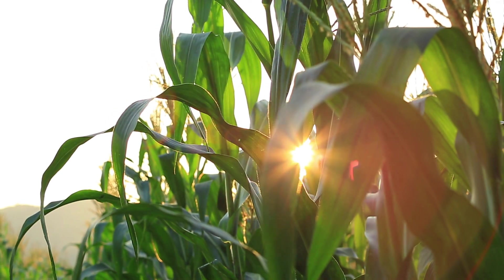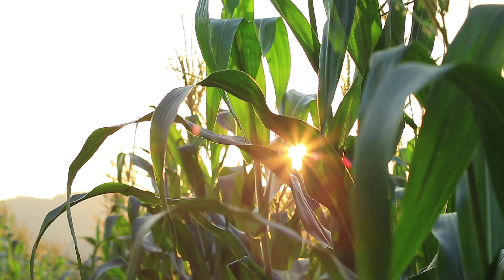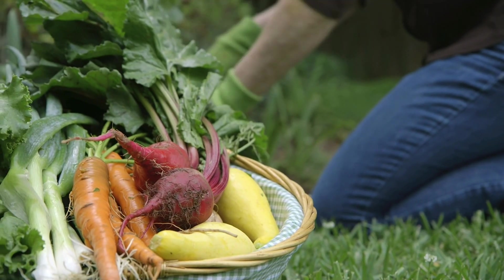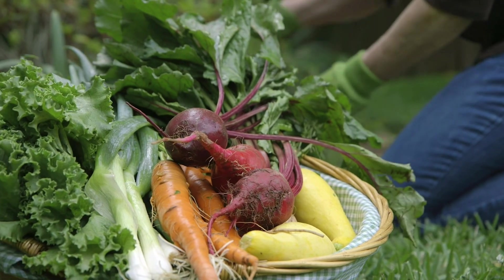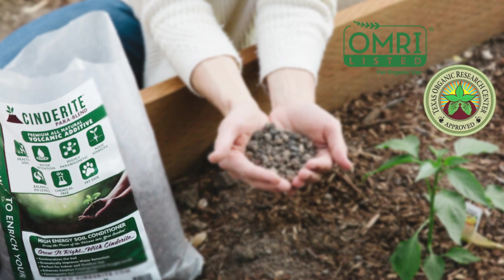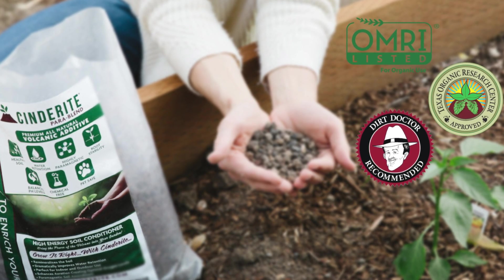Plants grown in soil treated with Cinderite are healthier and virtually pest-free, reducing the need for even organic pesticides. Farmers and gardeners have experienced up to 40% greater yields by using Cinderite. Cinderite is certified organic by OMRI and TORC, and is endorsed by the Dirt Doctor, Dr. Howard Garrett, one of the world's most respected soil scientists.